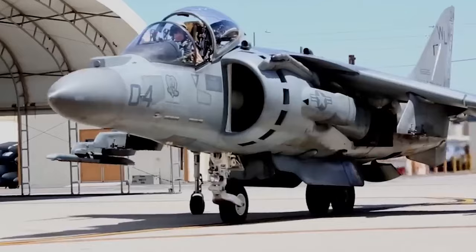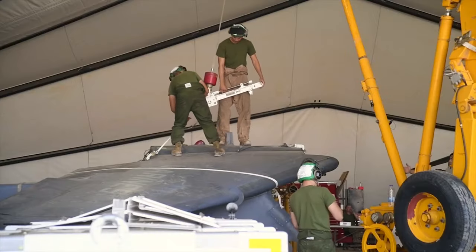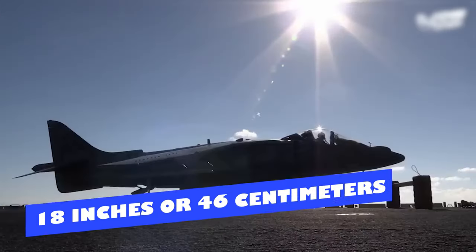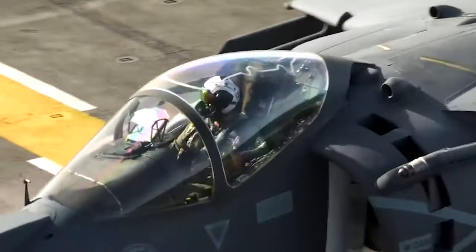McDonnell Douglas gave the Harrier a complete makeover, incorporating numerous structural and aerodynamic changes to the entire airframe. One of the key changes was raising the elevation of the cockpit by 10.5 inches (27 centimeters) and a redesign of the canopy, done to improve visibility and better accommodate the crew and avionics hardware. The front fuselage is composed of a modern skin with an epoxy-based core sandwiched between two carbon fiber sheets. To balance out these changes, the rear fuselage was extended by 18 inches (46 centimeters), and the taller vertical stabilizer from the Sea Harrier was incorporated. For the tail assembly, composites were used to reduce weight.